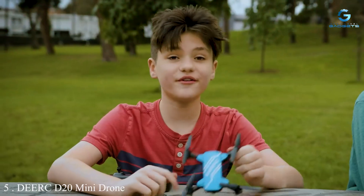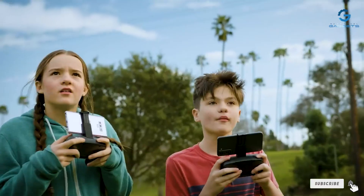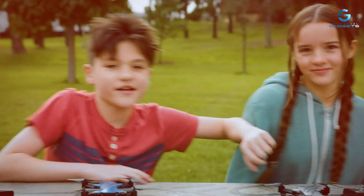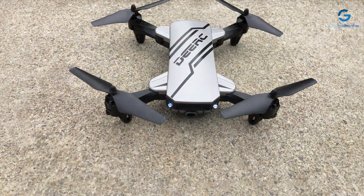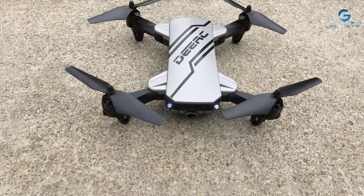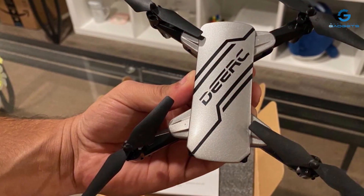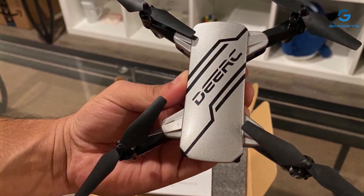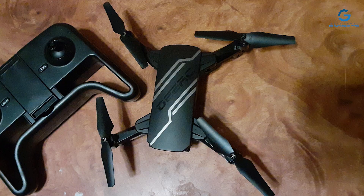Number 5: DERC-D-20 Mini Drone with Camera — your compact and versatile aerial companion for capturing stunning photos and videos from the sky. With its sleek and stylish design, this mini drone is perfect for both indoor and outdoor flying, providing endless hours of entertainment for pilots of all skill levels. Equipped with a high-definition camera, the DERC-D-20 allows you to capture breathtaking aerial footage with remarkable clarity and detail. Whether you're exploring scenic landscapes or documenting your outdoor adventures, this drone ensures every moment is captured with precision.